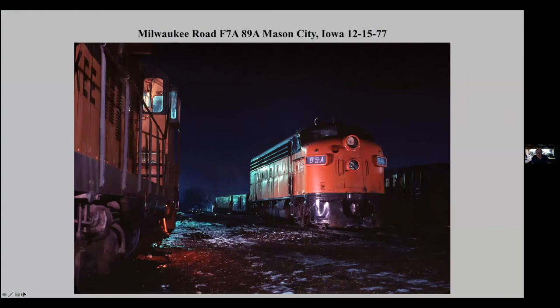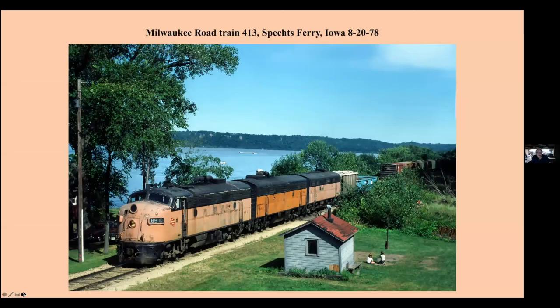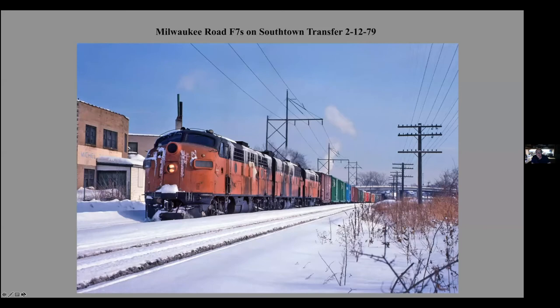Night at Mason City, Iowa — F-unit and a GP20 rebuild. Coming down the streets of Bellevue, Iowa — favorite spot. This is at Speks Ferry, Iowa, northbound train. They had set out a bad order boxcar on a little siding there, and that's what I'm standing on top of to get this view with the two kids. Notice the one kid has his ears plugged. Coming up at Lansing, northbound. And in St. Paul with some little bit of ice on the F-units.